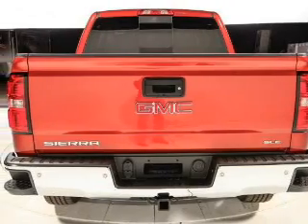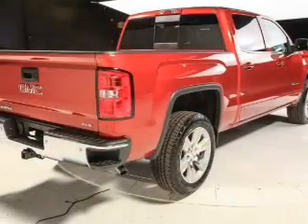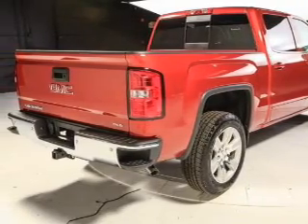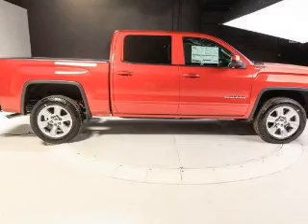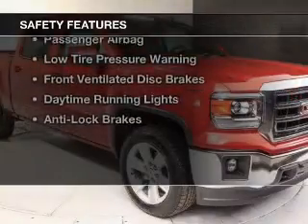The features include internet connectivity, heated seats, Bluetooth connectivity, Sirius XM satellite radio, digital radio, digital audio input, remote start, steering wheel controls, a premium sound system, and premium rims.